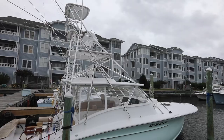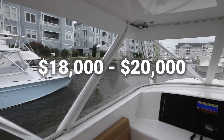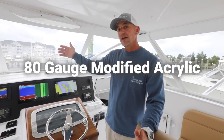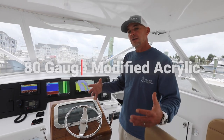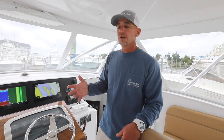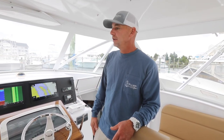He is a true craftsman. Just the curtain enclosure alone is like an $18,000 to $20,000 package. These curtains are 80 gauge modified acrylic — it's a really good material and it's durable. It holds up well, but you have to be super careful with it because in cold temperatures, if you bend it really bad, it will crack. But it holds up and I try to take really good care of these curtains.